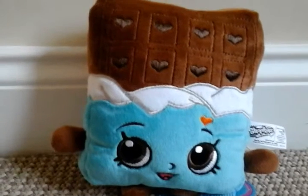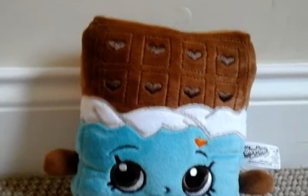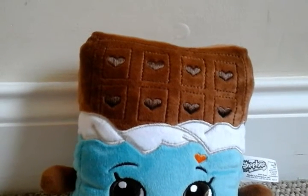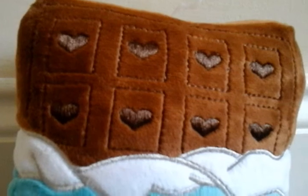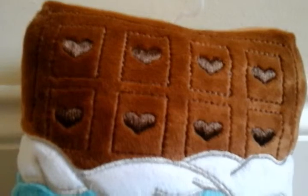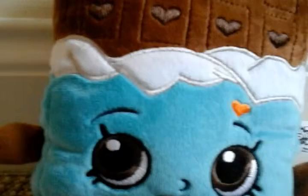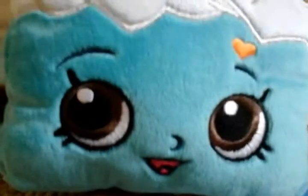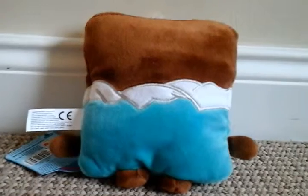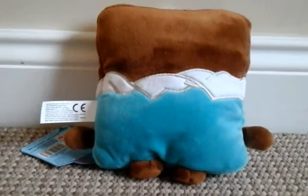Last but not least, Cheeky Chocolate. She is obviously a chocolate bar, and her chocolate bar has little squares marked out like any chocolate bar would, but I love the heart design on them — it looks like a real bar of chocolate. Then there's the wrapper, a blue wrapper with some white outline, and obviously her face expression which is so adorable. Her fur — or herself — is very very very soft. I love Cheeky Chocolate, she is so cuddly.